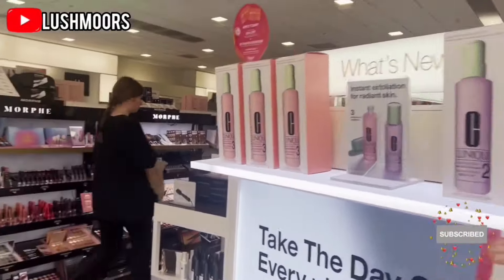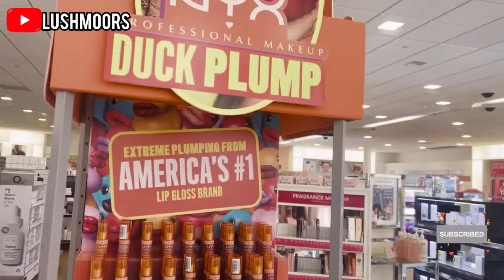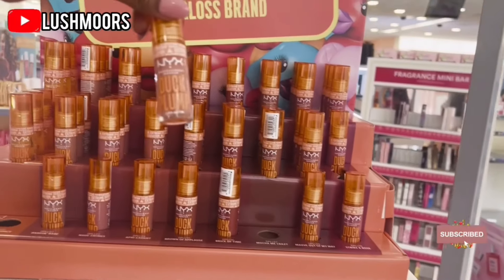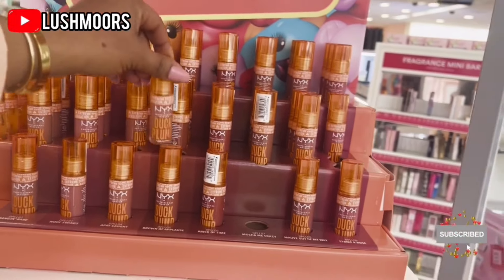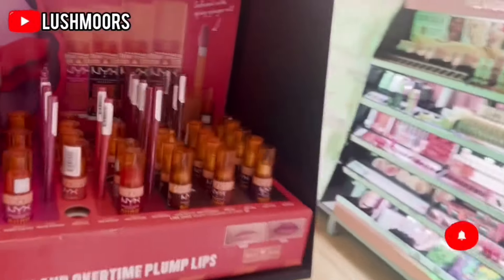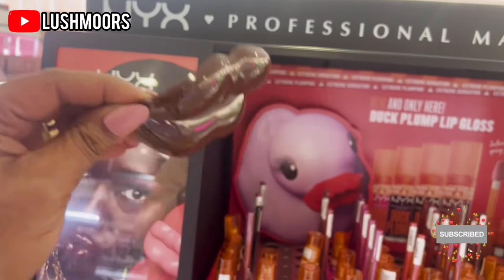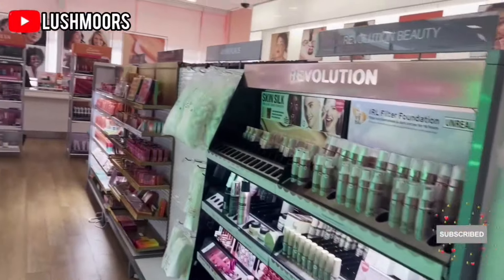So guys, I'm here today to pick up a few things and also check out some new stuff. This is the NYX — I've seen this before. This is the NYX lip — hold on, let me make sure. Okay, dog plump. Oh, this is meant to plump your lip. If you know what this is, let me know. I've not used it before but it looks nice. I think this may be a big thing right now — it's supposed to make your lips look bigger.